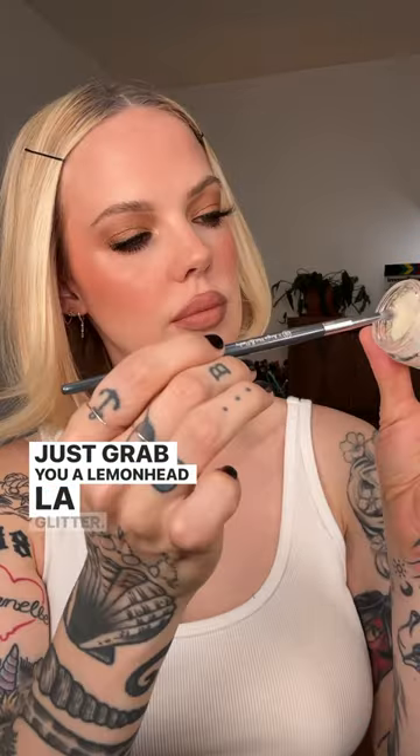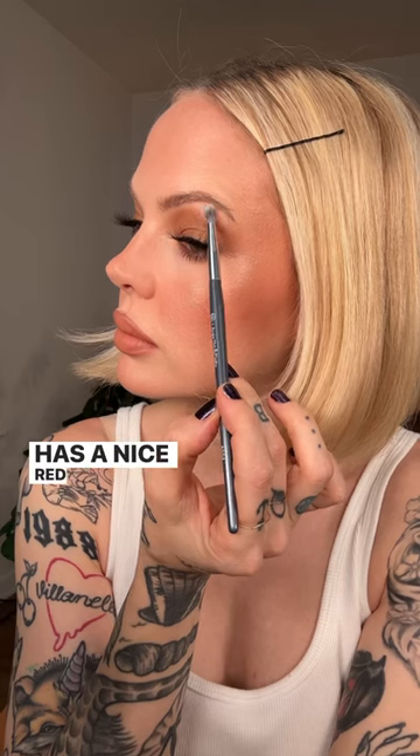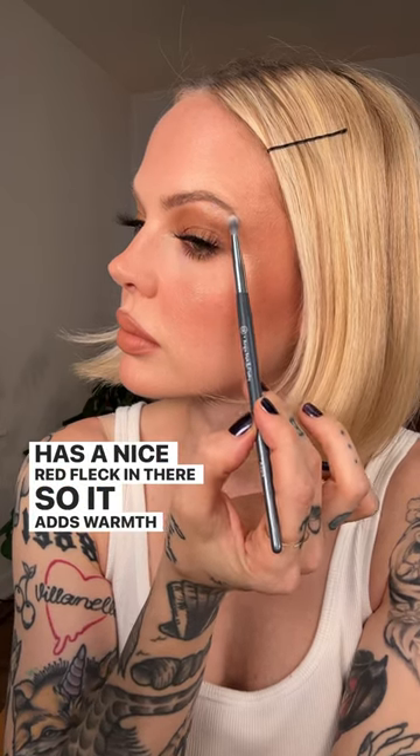Just grab you a Lemonhead LA Glitter. I have used these for years. This is the shade Sugarfish — it has a nice red fleck in there so it adds warmth to your look.